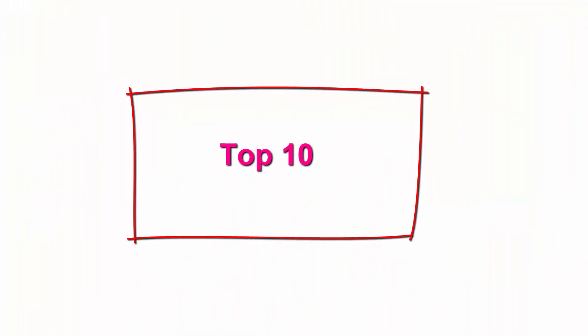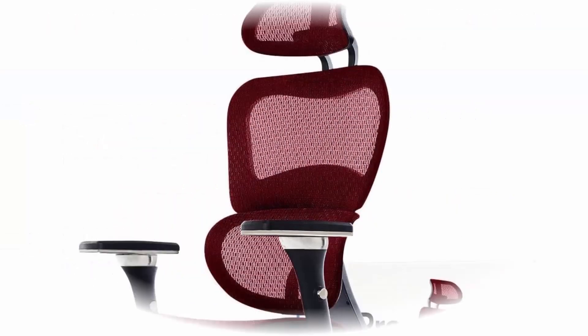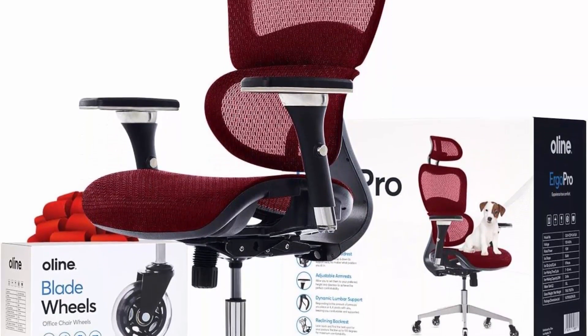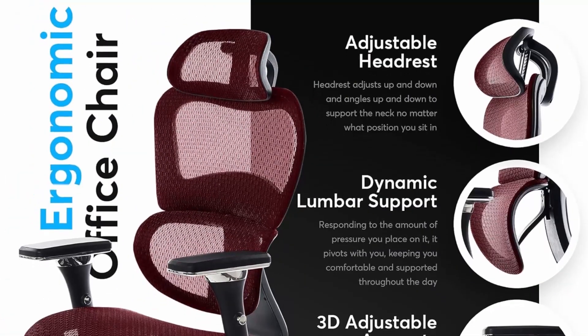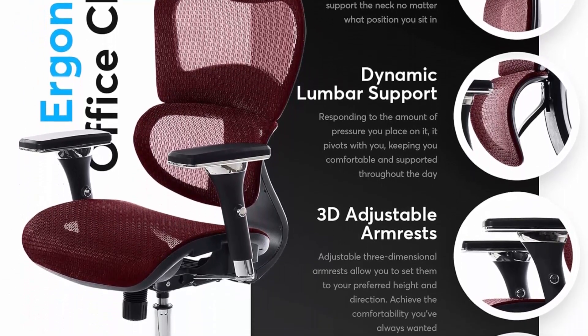Top 10: O-Line Ergo Pro Ergonomic Office Chair, Rolling Desk Chair with 4D Adjustable Armrests, 3D Lumbar Support, Blade Wheels, Mesh Computer Chair, Gaming Chair, Executive Swivel Chair in Burgundy Red. Rated the number 1 Ergonomic Office Chair — say goodbye to back pain and hello to all-day comfort with the O-Line Ergo Pro. Get ready to upgrade your office setup with the ultimate combination of style, comfort, and functionality.